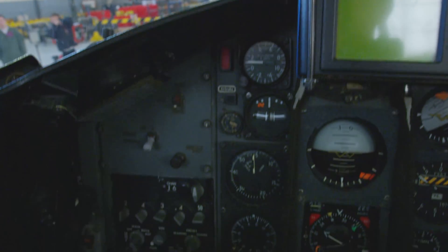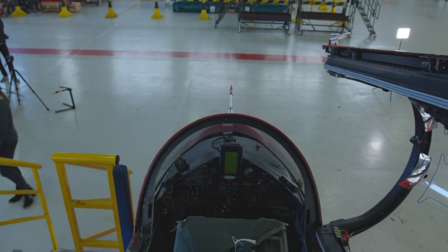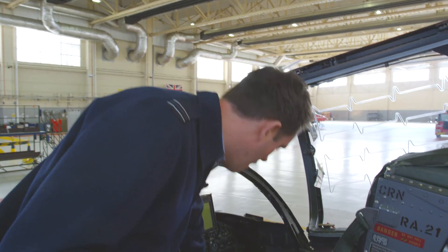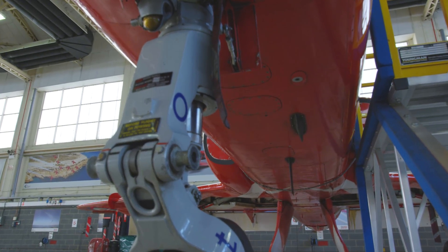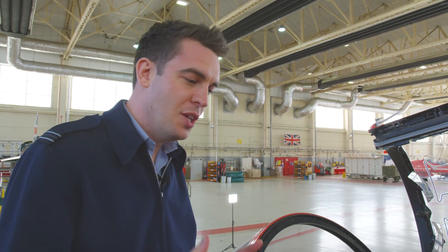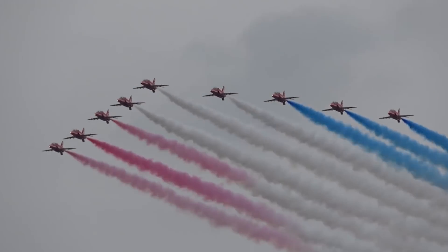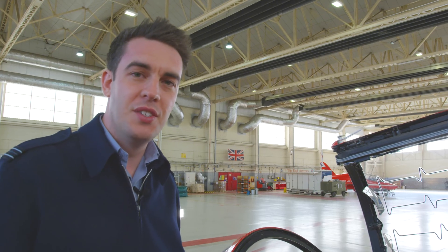The pilot uses the control column in the middle to fly the aircraft, moving it sideways to move the ailerons. Underneath, where the pilot rests his feet, are rudder pedals to move the rudder. There's no sat nav or anything like that — the pilot uses raw piloting skills to get the aircraft in the correct place at the correct time. You can imagine the Queen would be very disappointed if the Red Arrows were late flying over for her birthday. The team prides itself on accuracy and excellence, flying over to the second.